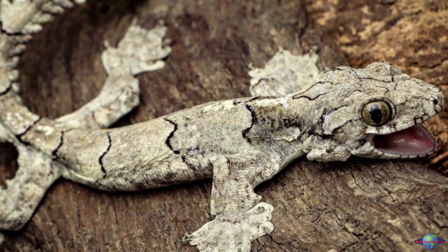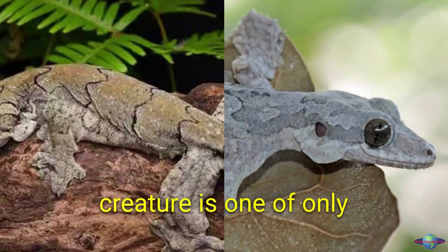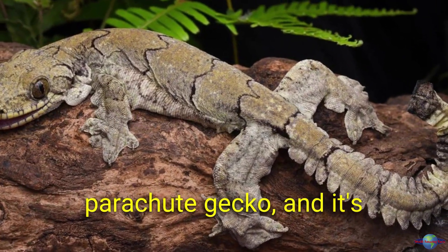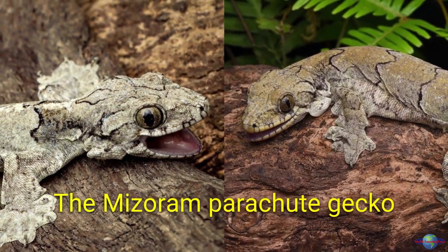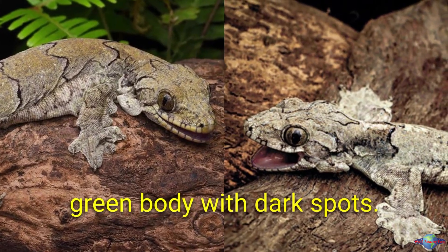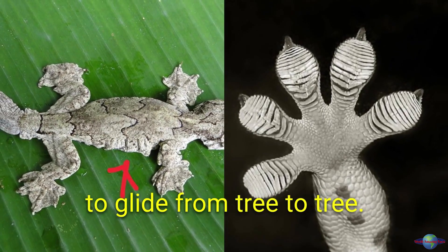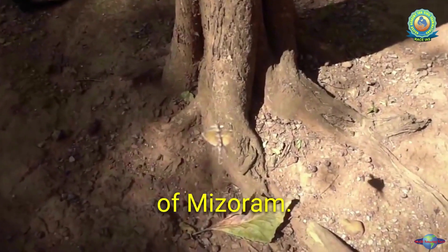A new species of flying gecko has been discovered in India. This amazing creature is one of only 14 geckos in the world that can glide. It's called the Mizoram parachute gecko, named after the Indian state where it was found. It is about 20 centimeters long with a brown and green body with dark spots, a flat tail, and webbed feet which it uses to glide from tree to tree. The gecko is active at night and lives in the forests of Mizoram.